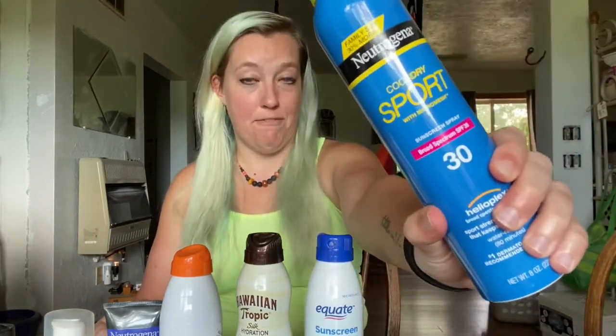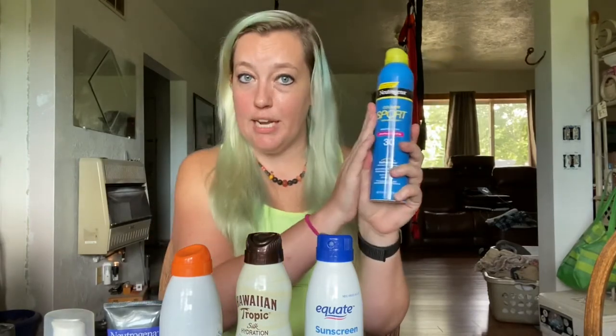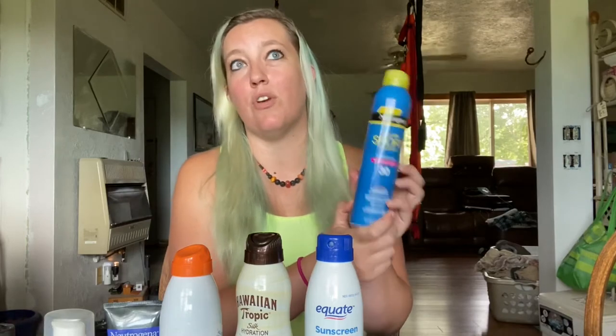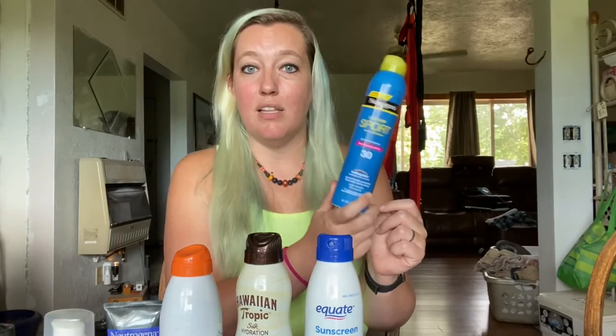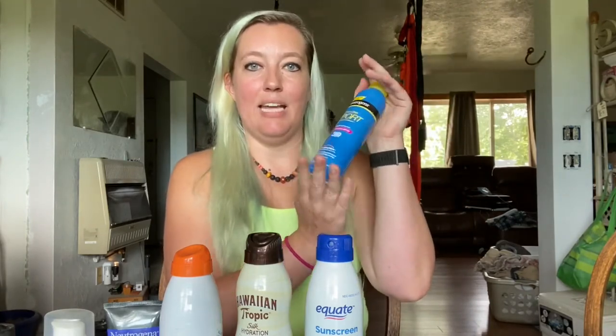This is one of my favorites — Neutrogena Cool Dry Sport. It's water resistant, sweat resistant, and SPF 30, and it does a great job. This is an empty can — you can hear it. At the beginning of the summer I buy a whole bunch of this and I usually go through a can of sunscreen every week and a half of band camps and color guard camps. So you should be putting on lots of sunscreen. This is probably my favorite for camps.